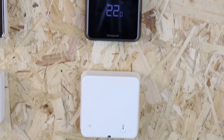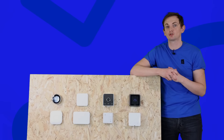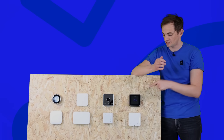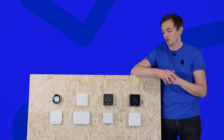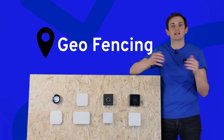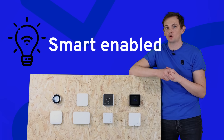First of all we've got the Honeywell T6R. Honeywell are a brand name that's been synonymous with boiler controls for many many years and they've recently moved into the smart sector with this the T6R. This product, although basic, does have enough features to qualify being in the top four. It has geo-fencing, it can locate local weather and it's smart enabled from an application on your mobile phone.